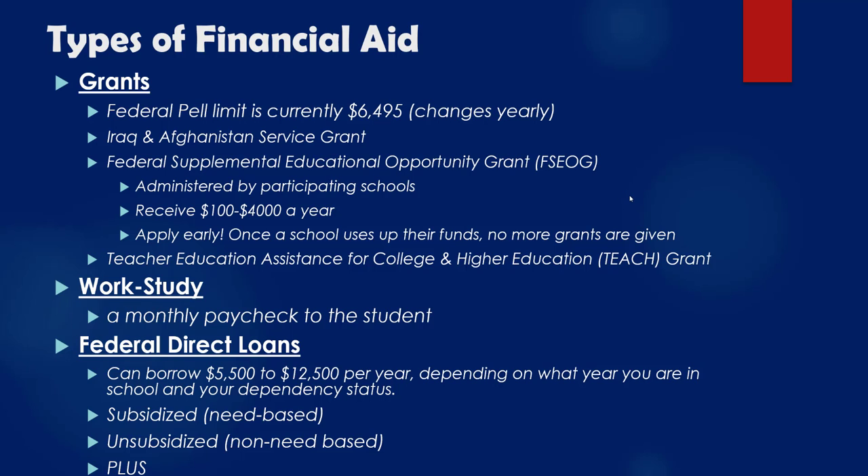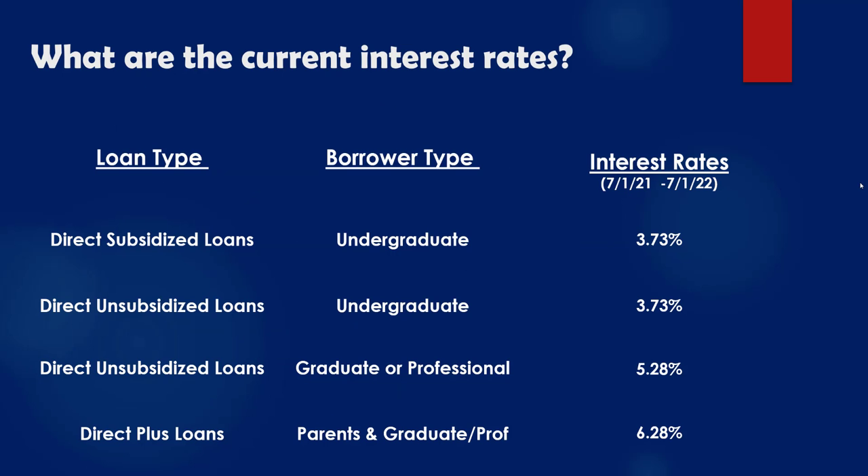Now let's go over some of the interest rates. Here's a little chart broken down by undergraduate, graduate, or professional degrees. For undergraduate — whether subsidized or unsubsidized — the interest rate is locked in at 3.73% right now. For an unsubsidized loan for a master's, doctorate, or other professional degree, it's a little higher at 5.28%. The parent direct PLUS loans for parents, graduates, or professionals is a little higher at 6.28%. Those are the rates through July of 2022.